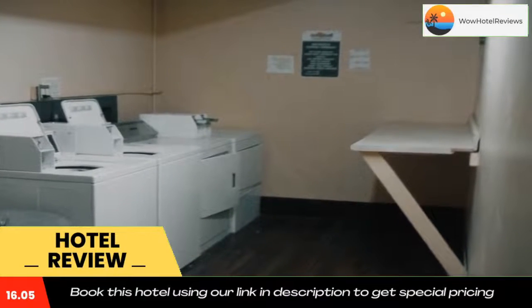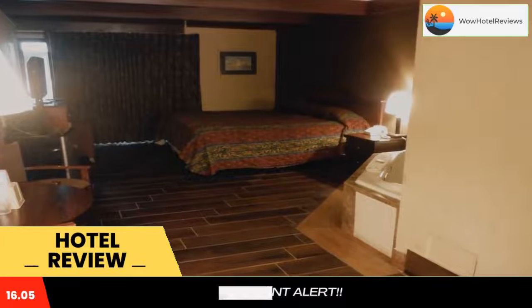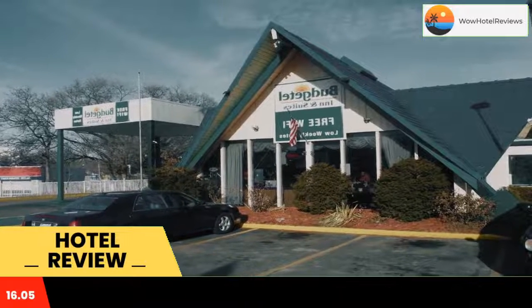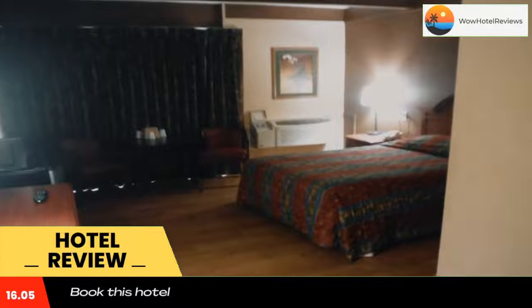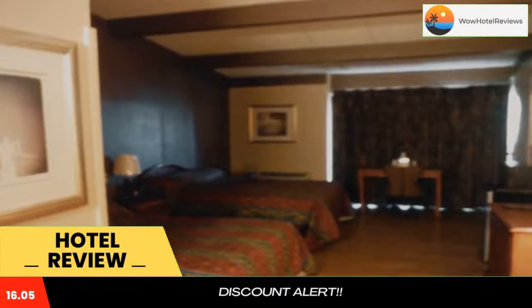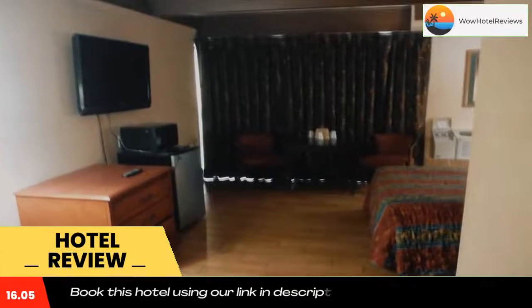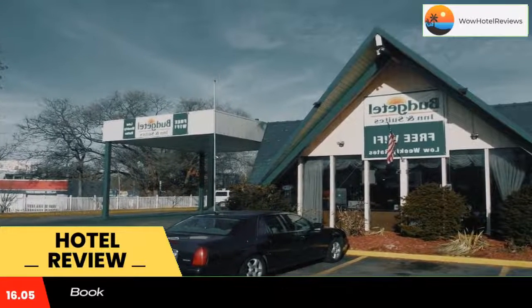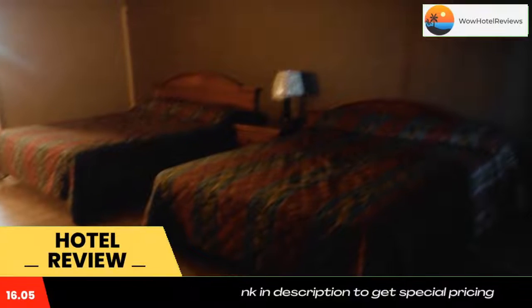A 24-hour front desk is offered at Grand Rapids Budgetal Inn & Suites Hotel. Other facilities offered at the property include vending machines with drinks and snacks. The property offers free parking. The hotel is 3.4 miles from Van Andel Arena, 3.5 miles from Grand Valley State University, Pew Campus, and 3.5 miles from Grand Rapids Art Museum.